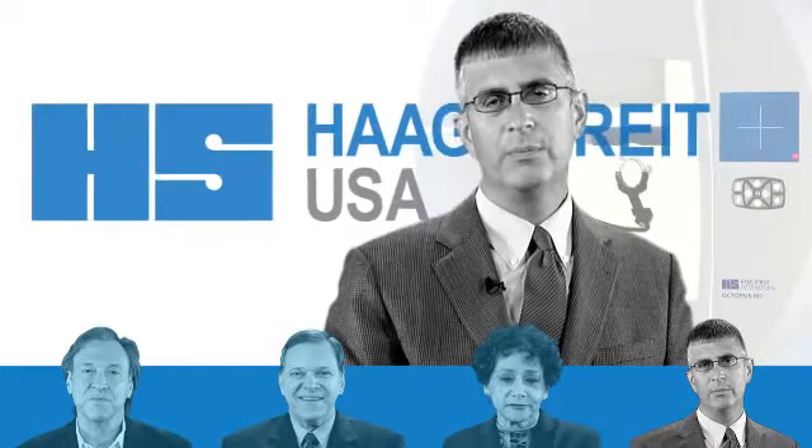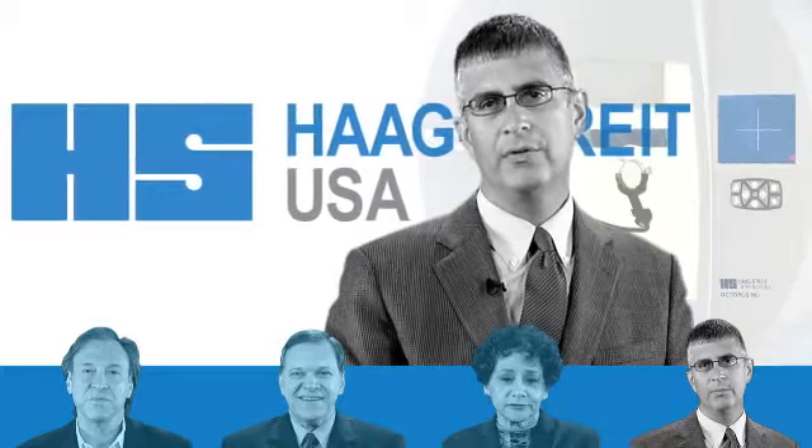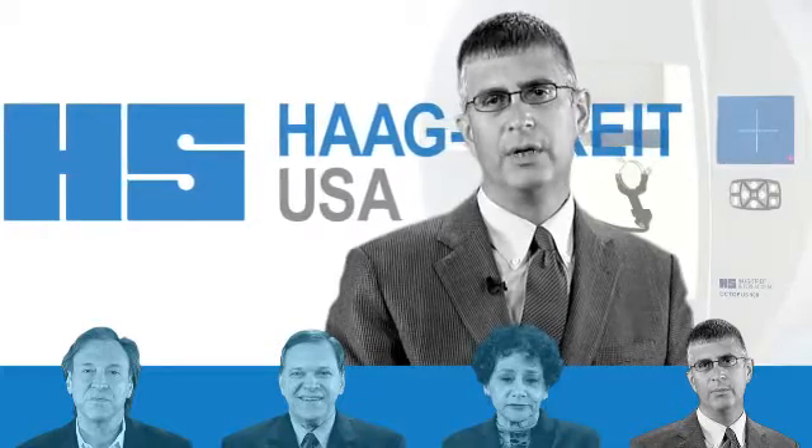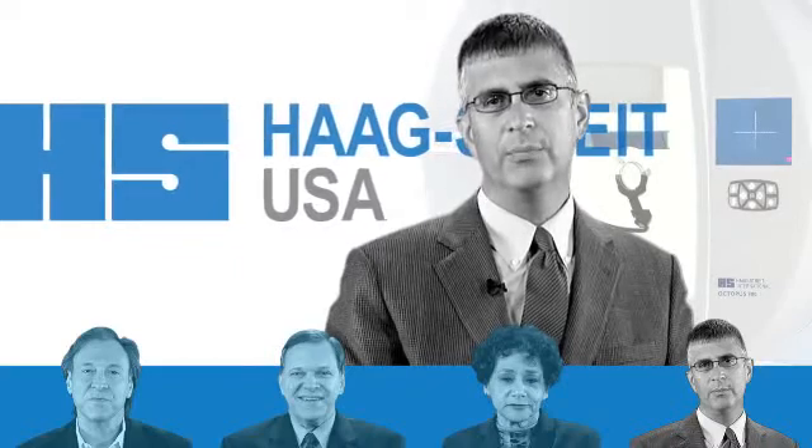One of the things that is really important to me is the trust that you have in a company. The history of Haag-Streit and Octopus delivers the quality, the experience, and the history in perimetry that set itself apart from many of the other instruments in the marketplace.